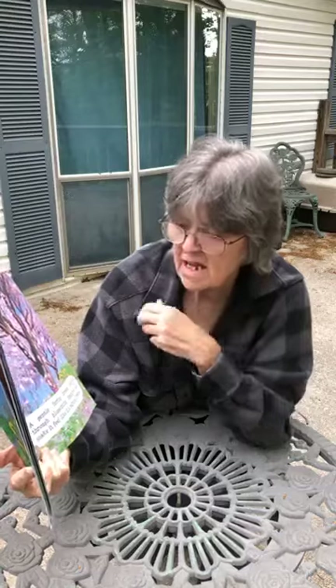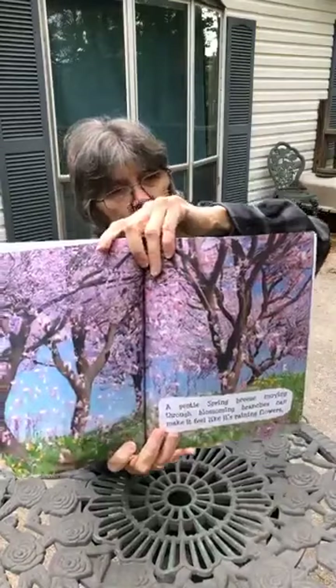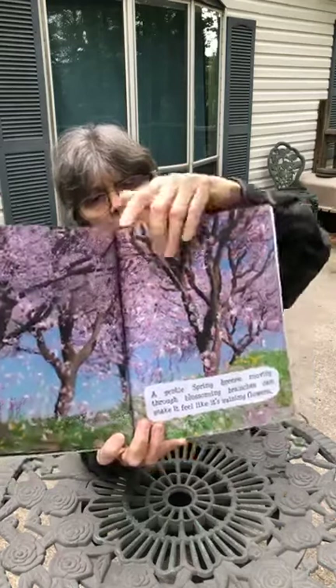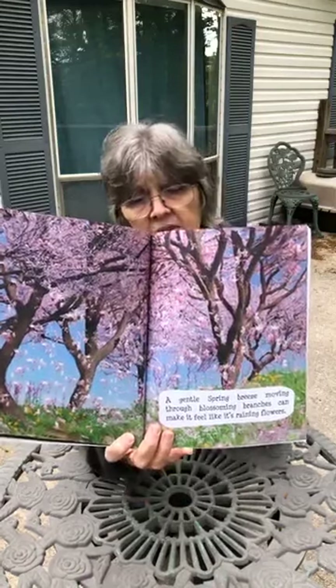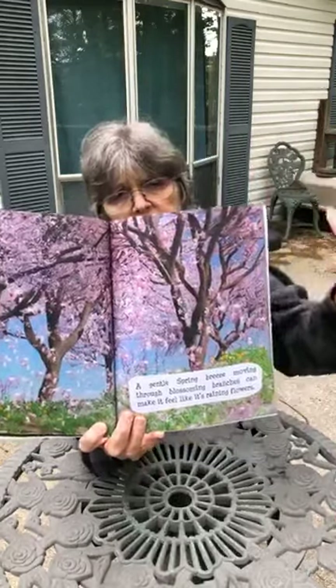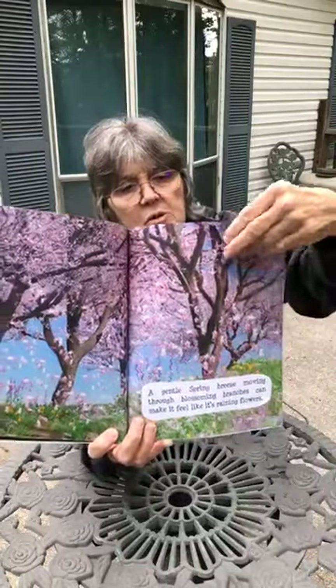A gentle spring breeze moving through blooming branches can make it feel like it's raining flowers. In the springtime, there are a lot of trees that bloom — they have blossoms on them. And when a breeze comes through and the limbs start waving, the flowers just fall off the trees. It's kind of like it's raining flowers, boys and girls.